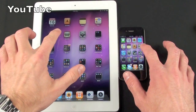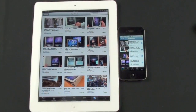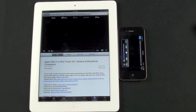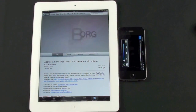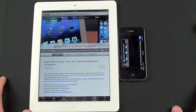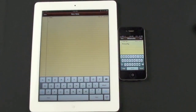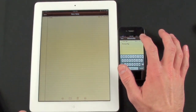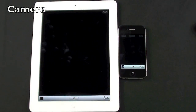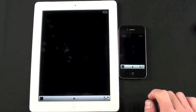Now let's start launching apps. Starting with YouTube — a little faster on the iPad 2. Let's launch one of my videos — it's a little faster on the iPad 2 as well. Let's go to Notes and tap the keyboard — the keyboard comes up at about the same rate on both devices. Let's try the Camera app — the iPad 2 was ready to take photos a little faster, and swapping to video mode was again a little faster on the iPad 2.